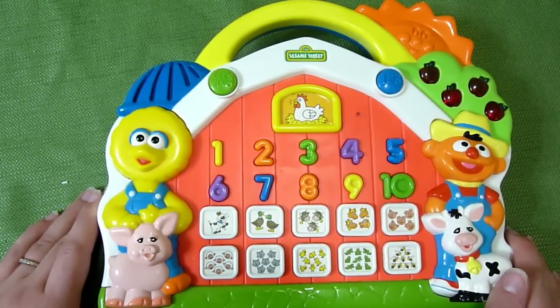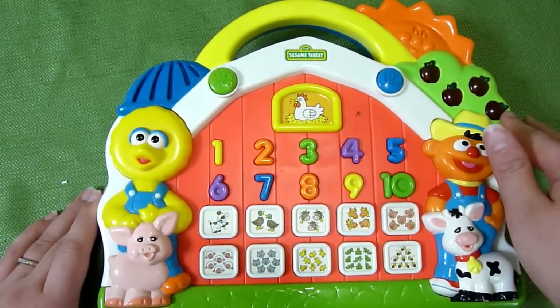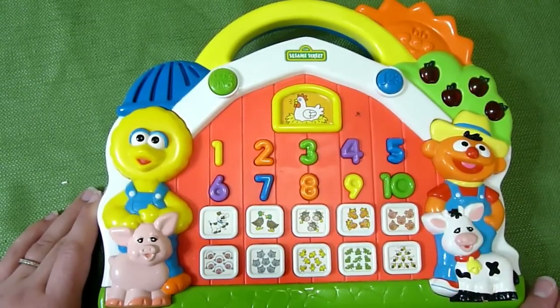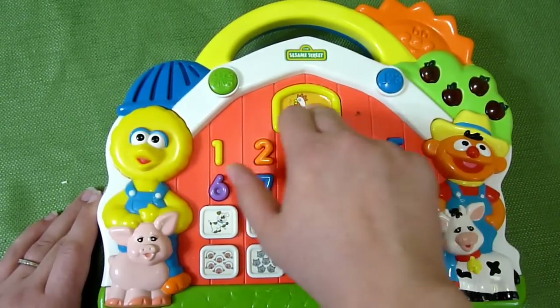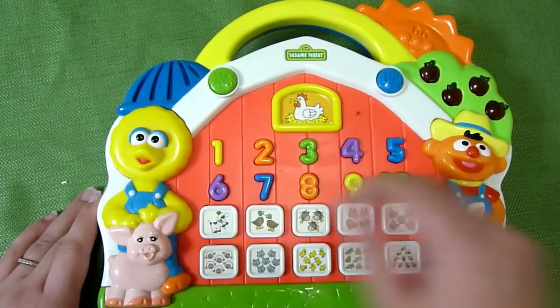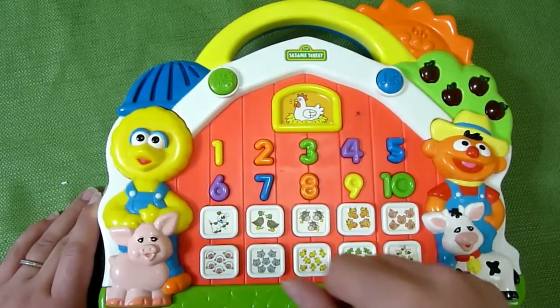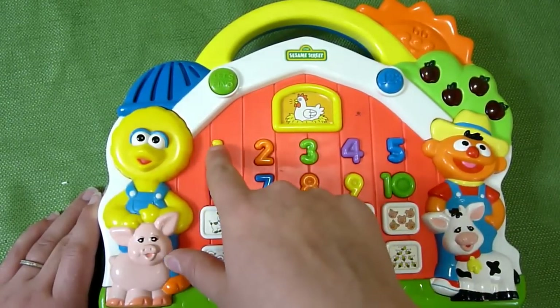'Let's find one puppy.' The little apples over here light up and you can hit this button — cock-a-doodle-doo. 'Let's find one puppy' — 'that's one puppy.' And then you can hit each individual button.